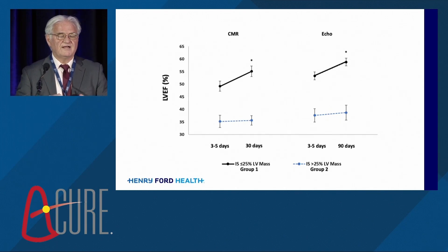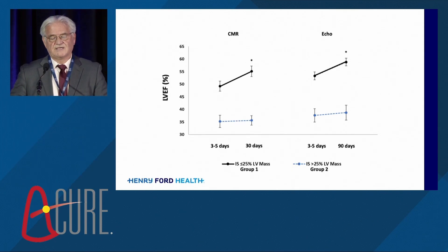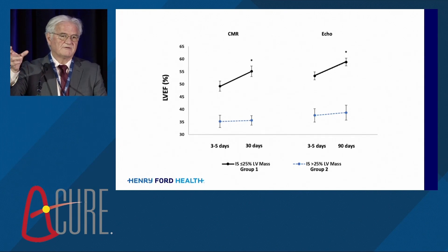Whatever happens — whether you use agents, timely reperfusion, whatever — we're going to need something that is a useful tool for patients prior to hospital discharge. We now have an enormous opportunity with DTU to have hundreds of patients with CMR data and serial echo measurements. I honestly think that doing a CMR within the next few years will become the standard of care for measuring efficacy in patients with anterior infarction.